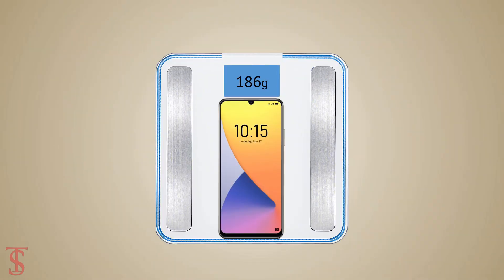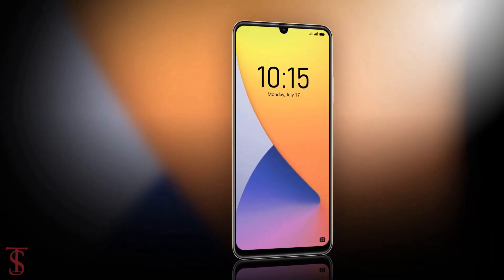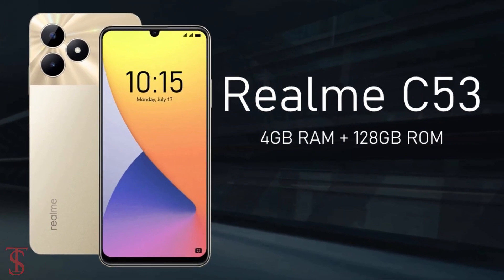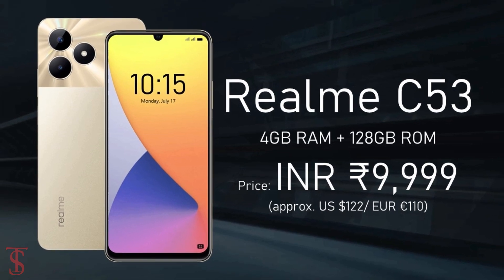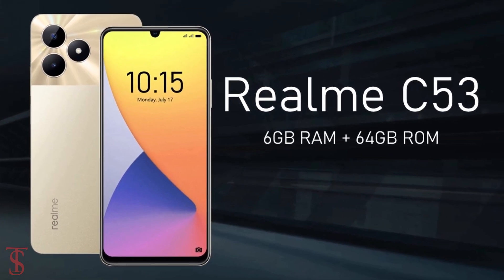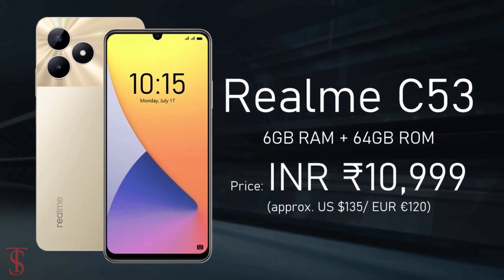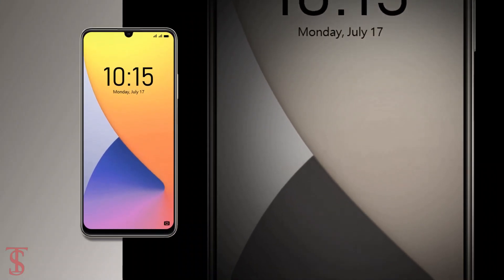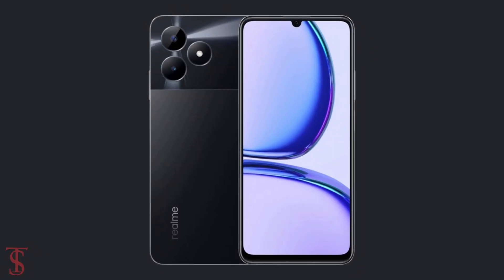Now let's take a look at the pricing details. The new Realme C53 has been priced in India at ₹9,999 for the 4GB plus 128GB storage variant, while the 6GB plus 64GB storage option is priced at ₹10,999. The smartphone is set to go on sale in the country starting July 26 in Champion Golden and Champion Black color options.